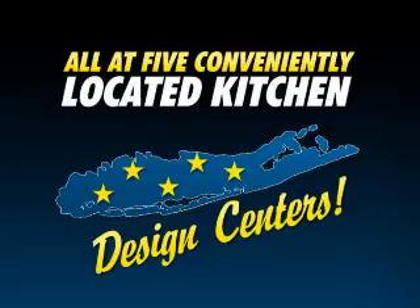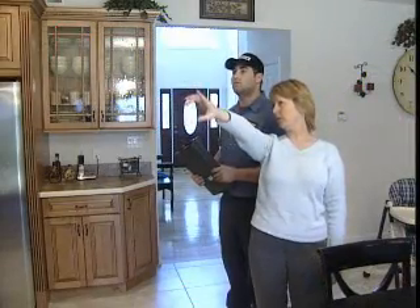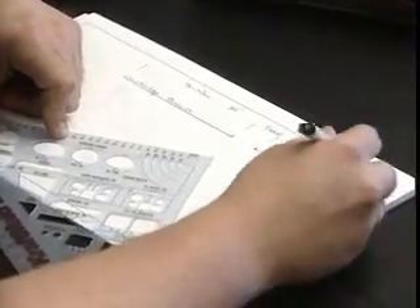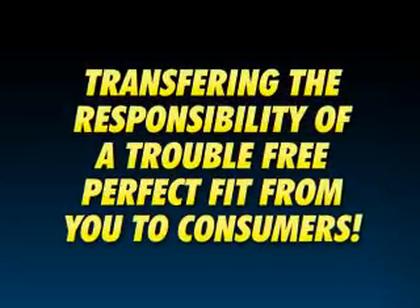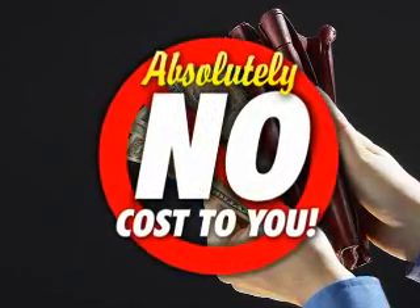You can see them all at Consumers — all at five conveniently located kitchen design centers. Your field technician team will visit your home site to check job conditions, digitally photograph the existing kitchen area, take measurements, and verify all critical dimensions. All measuring information is electronically transferred to the Consumers Kitchens and Baths showroom closest to your home, transferring the responsibility of a trouble-free, perfect fit from you to Consumers. And best of all, this service comes at absolutely no cost to you.